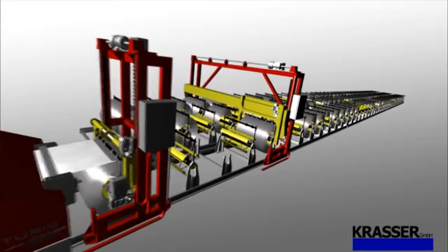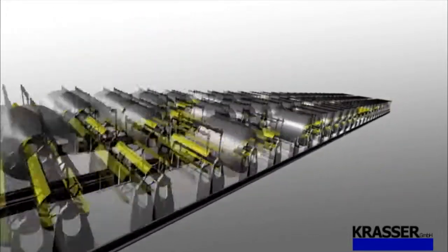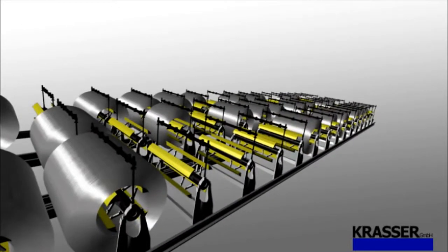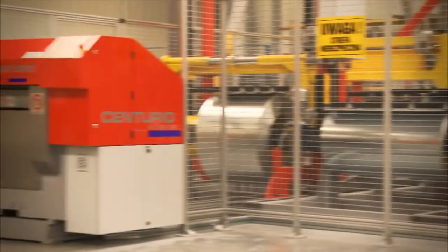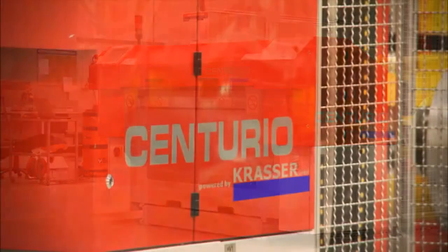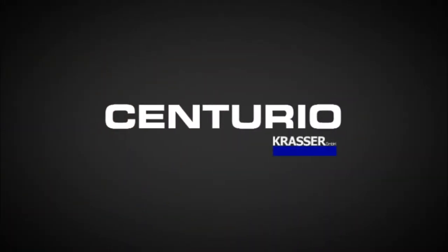Based on the Centurion system innovations, the largest automatic customer installation today has been realised with 72 coil storage locations. Please contact us for your individual requirements. The Automatic Sheet Metal Coil Handling and Cutting System.